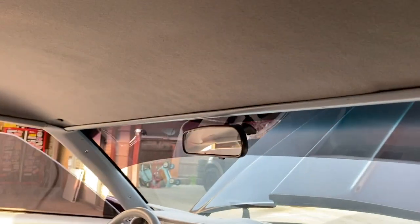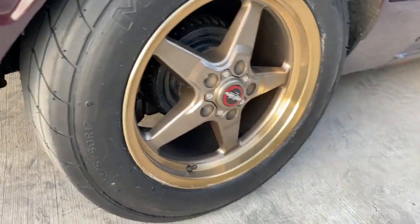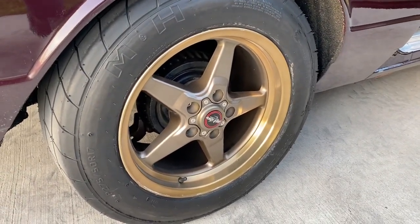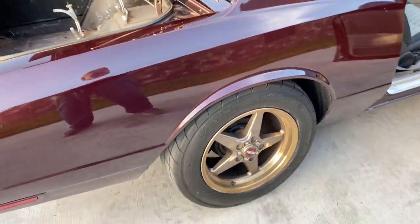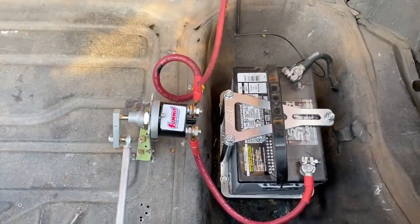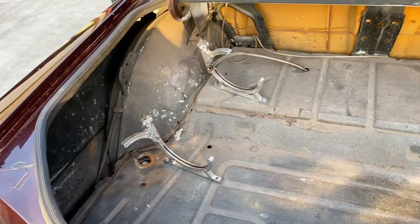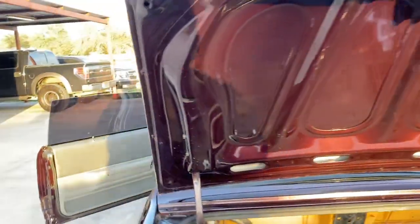The rear headliner is brand new — we redid the headliner on it. It doesn't have the sun visors installed but I do have the sun visors for it. The MnH Race Masters on the back are brand new — we haven't even done a burnout with these. The wheels are also brand new, 17 by nine and a half with a six-inch backspace. In the trunk, the battery is mounted in the back with a battery shutoff as required, and there's a nitrous bottle mount and nitrous line.